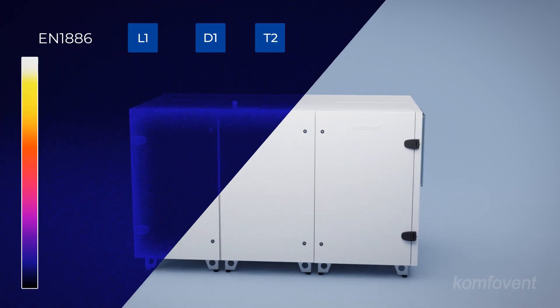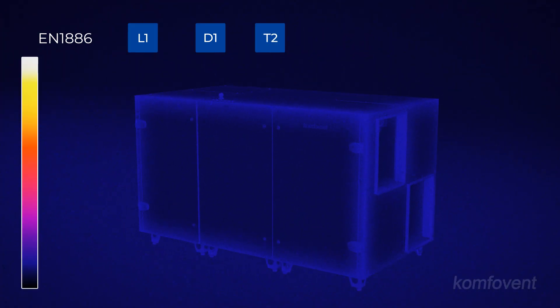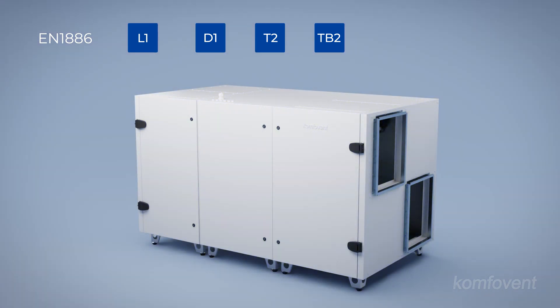The T2 thermal transmittance class ensures optimal insulation, while the TB2 thermal bridging factor class minimizes thermal losses and reduces the risk of condensation.